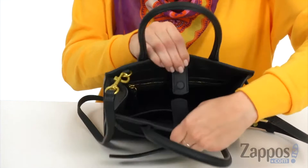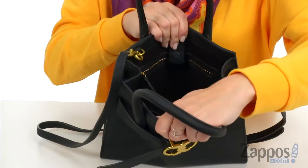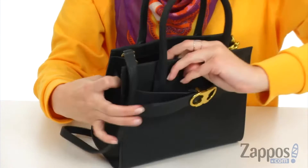The top is an open top, and there is a magnetic snap closure here just to keep it a little more secure. The inside is actually really nice and roomy. The flat bottom gives you that great wide open space, and there is a back wall zipper pocket.